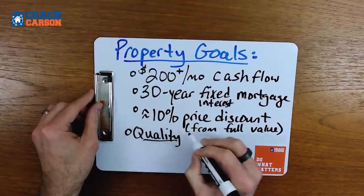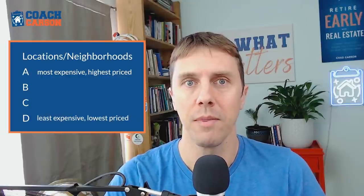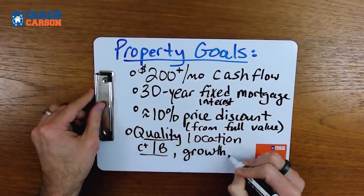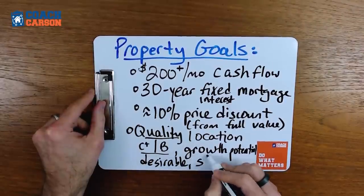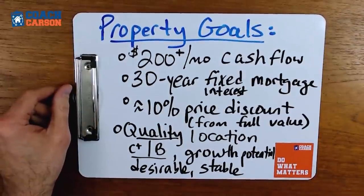The fourth goal, which is very important, is buying in a quality location. Investors have a rough rule of thumb where they look at A, B, C, D locations. A locations are the most expensive, D locations are the cheapest. What we're talking about is getting closer to the middle — maybe C-plus or B-minus properties — that have potential for cash flow but also have potential for growth and stability over time. We want these properties to go up in value if possible. These goals together form a recipe that gives you a better chance of making good investments over the long run.